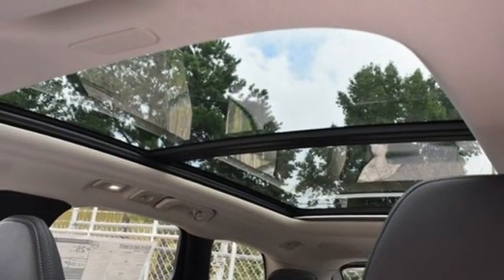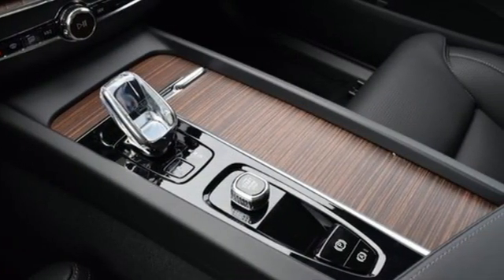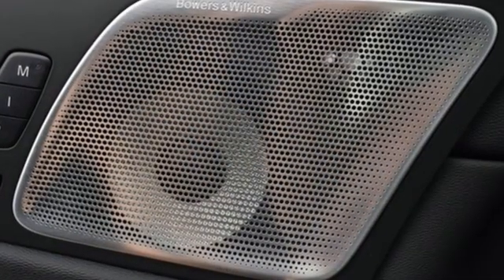Streaming audio, memory exterior door mirror settings, driver and passenger memory seats, front and rear parking sensors, and multi-zone climate control.